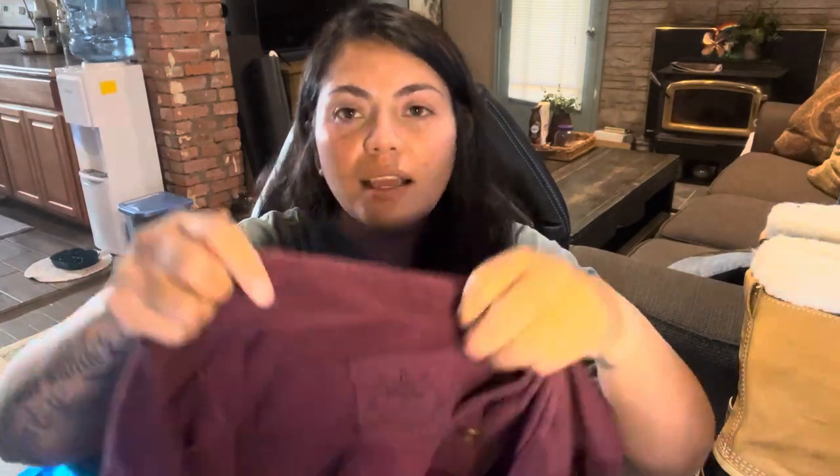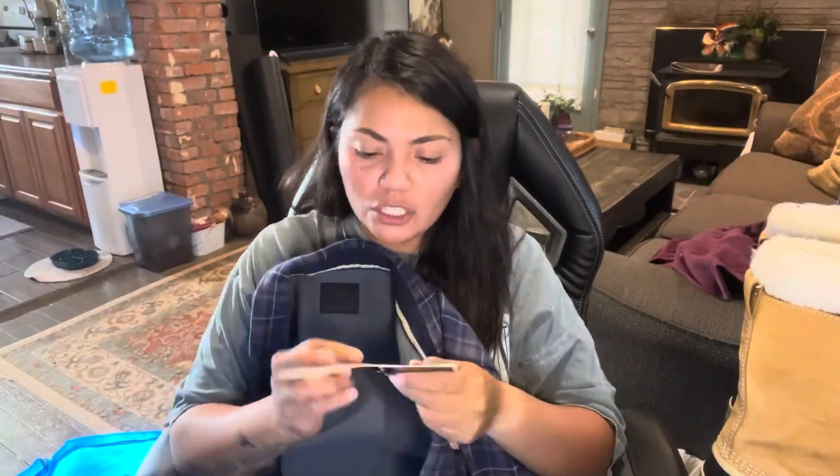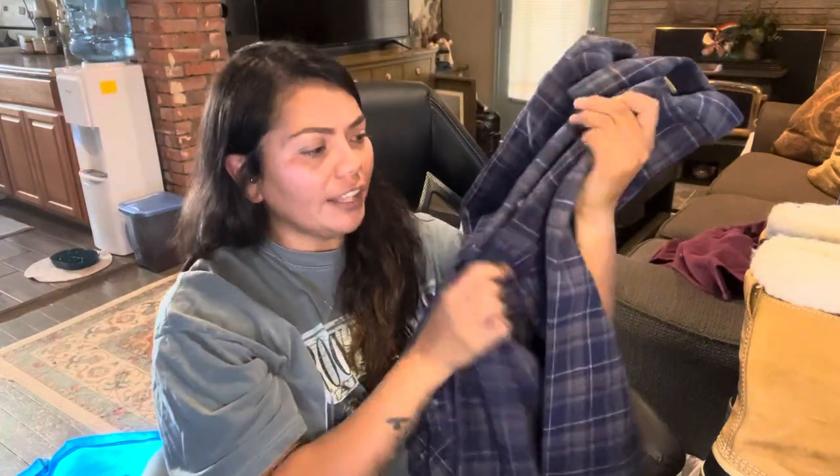Okay, we're moving on to clothing. This first one is a Chad find — it's the brand Prana. It's this really cute maroon sweatshirt cardigan, really nice, really good condition. Good find, Chad. This next brand was new to me — it just felt like really good quality. It's called Nomad and I'm guessing it's an outdoorsy brand. It was new with tags, originally $60. Really cute, good condition, thick flannel shirt.